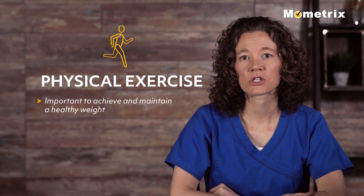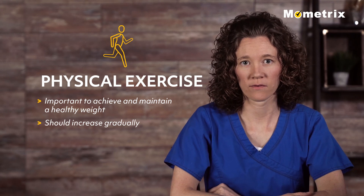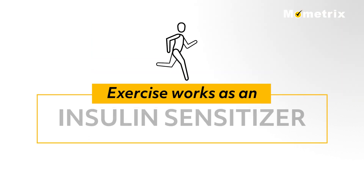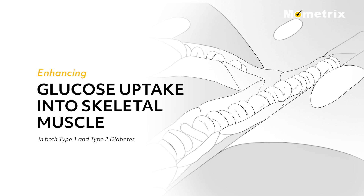In all persons with diabetes, physical exercise is important to achieve and maintain a healthy weight and should increase gradually to whatever level the patient can tolerate. Both aerobic and resistance exercise have been shown to improve blood glucose control. Exercise works as an insulin sensitizer, enhancing glucose uptake into skeletal muscle, occurring in both type 1 and type 2 diabetes.